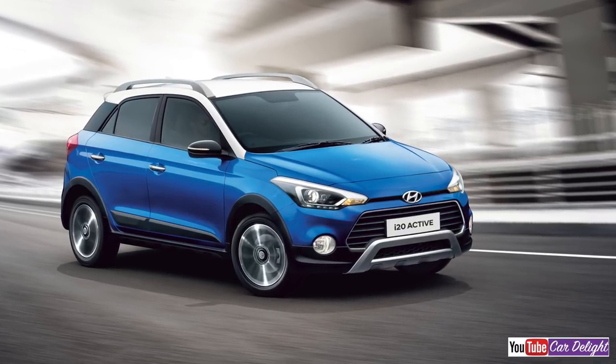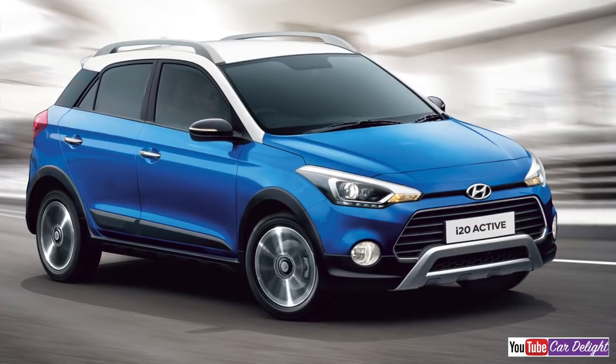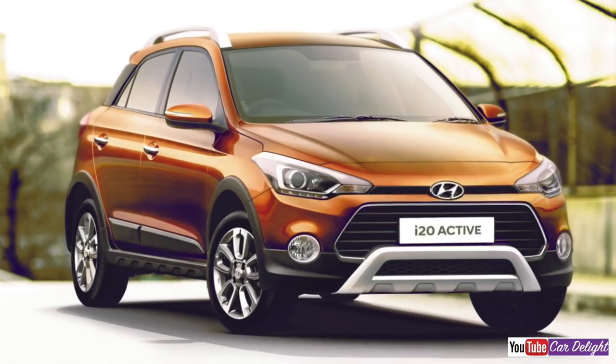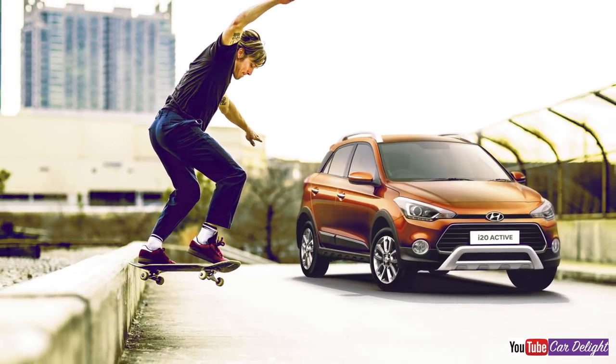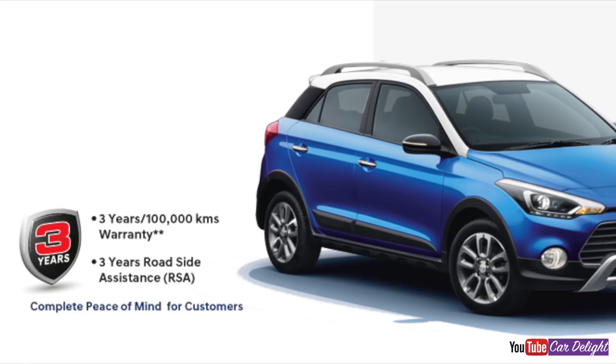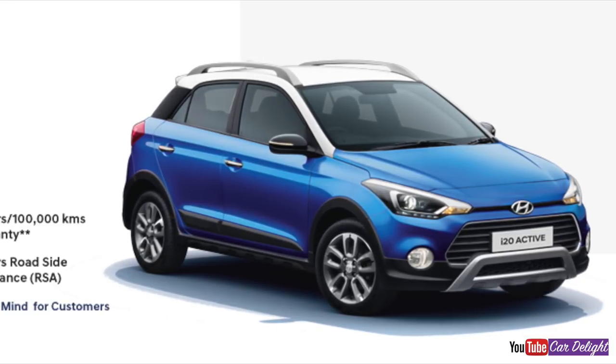Hello and welcome to Cardelight. The Hyundai Active i20, the crossover version of the Hyundai Elite i20, has been launched with its facelift model. It has been offered a lot of new features, an attractive price, and stylish design. Today we will talk about the variant-wise features, price and price differences, and see which variant is value for money.